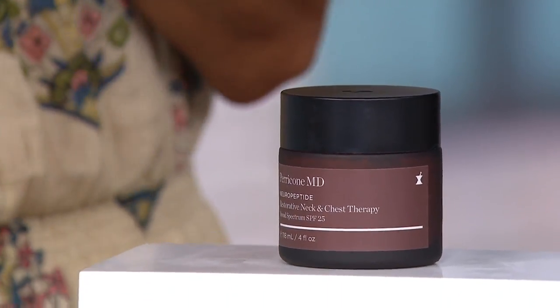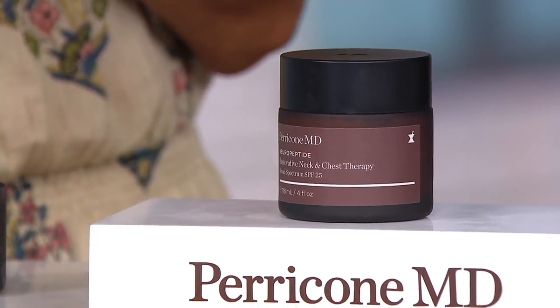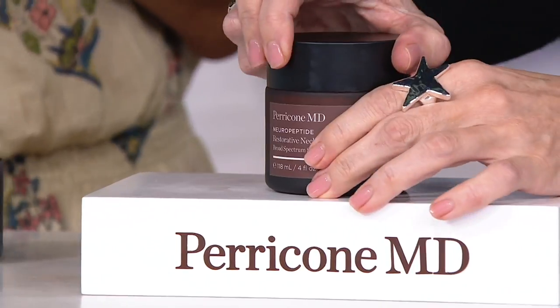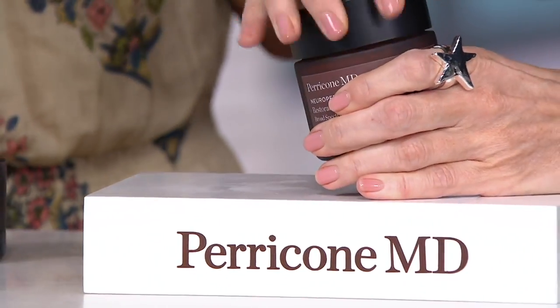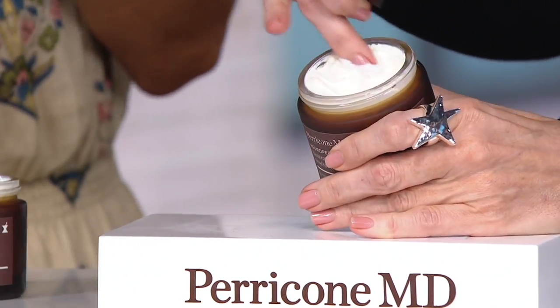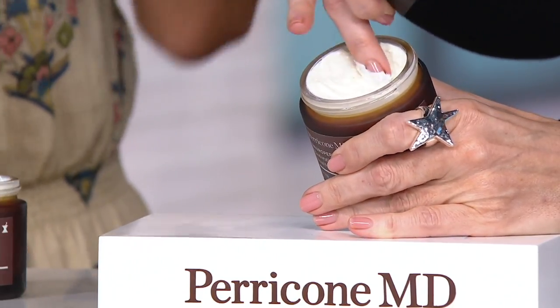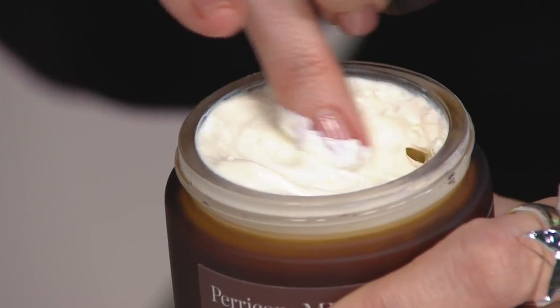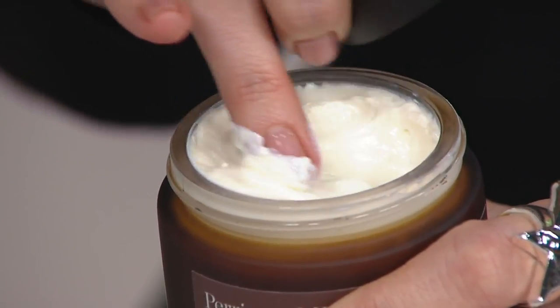It's building up the skin barrier function. It is improving the skin's elasticity. It is dramatically changing the skin's texture. It is diminishing the rings around the neck. It is diminishing the leathery, the crepiness, the dryness on the chest area. It's dramatically diminishing those X's — that looks like we have a tic-tac-toe all over the chest area.